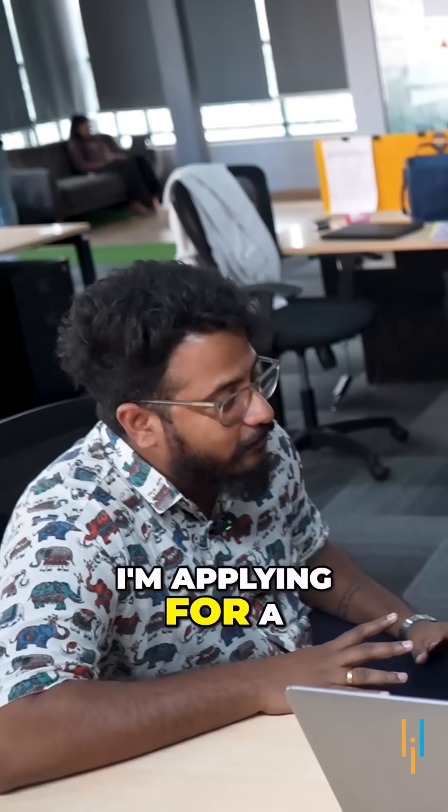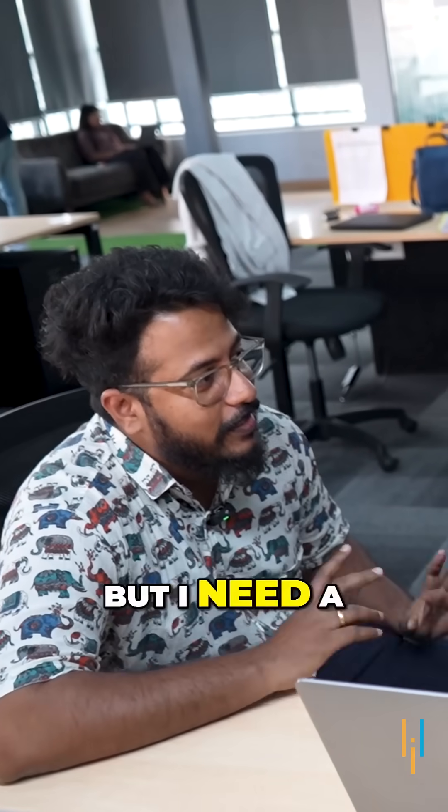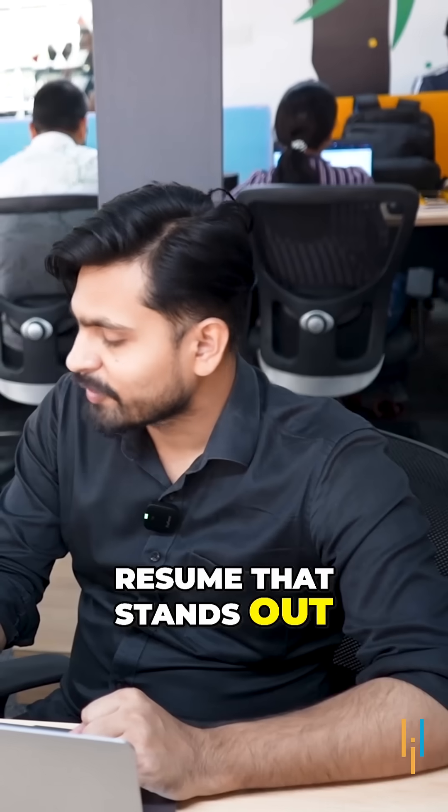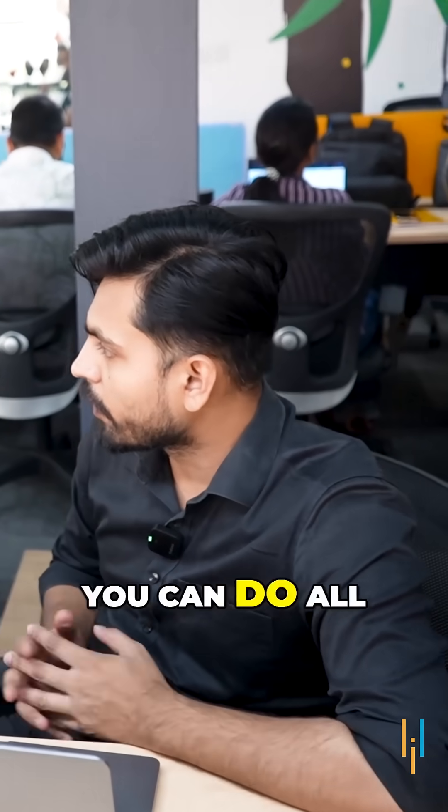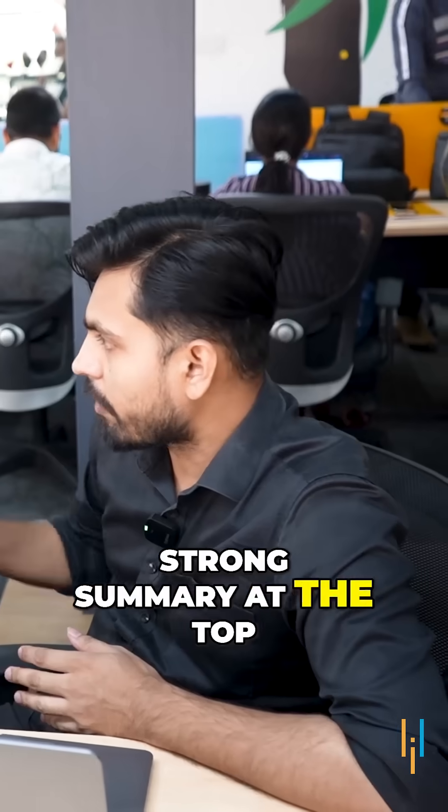I'm stuck. I'm applying for a few data scientist jobs, but I need a resume that stands out. Relax, first of all. So the first thing you can do is have a strong summary at the top.